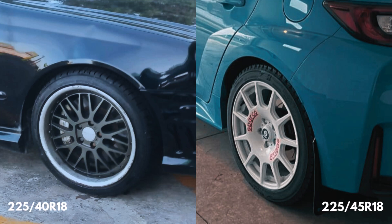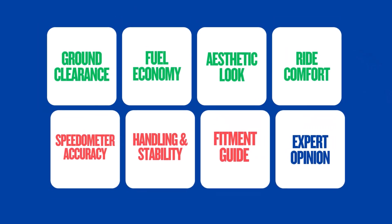Exploring the real-world impact of switching from a 225/40 R18 to a 225/45 R18. We'll cover everything from fitment to fuel economy, so let's get started.